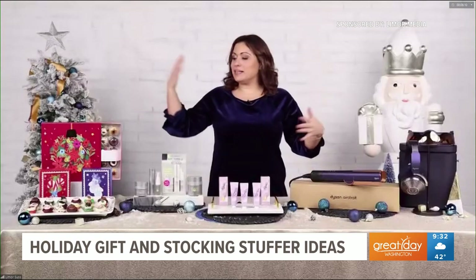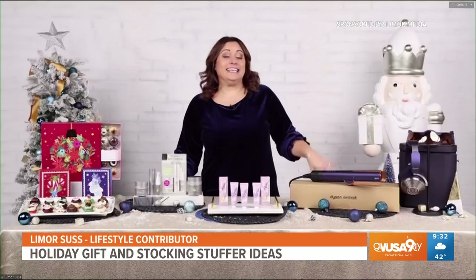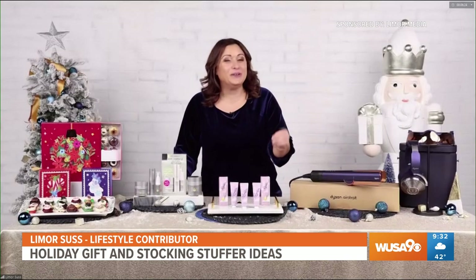Hi, yes it's so great to see you guys and I've got some great gift ideas for everyone on your list. Alright, well let's start with some of the state-of-the-art products that make everyone's life easier. Yes, I have a few high-tech items right here from Dyson that will make amazing gifts for anyone, including yourself.